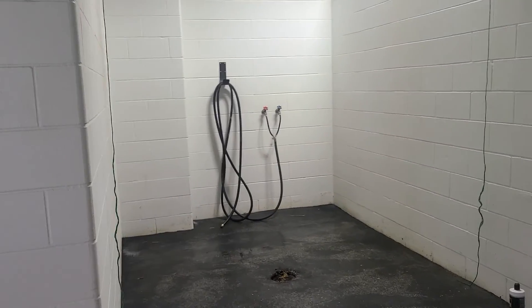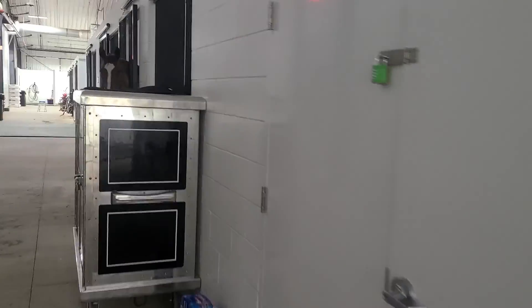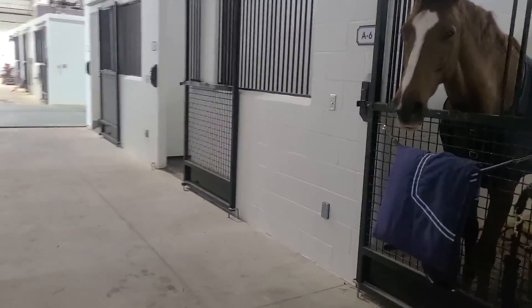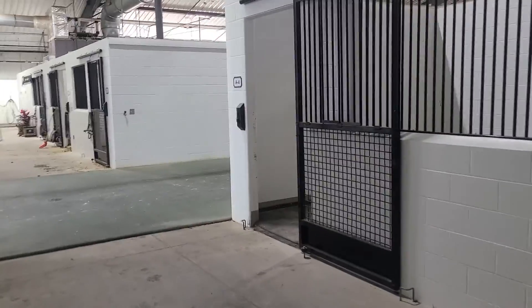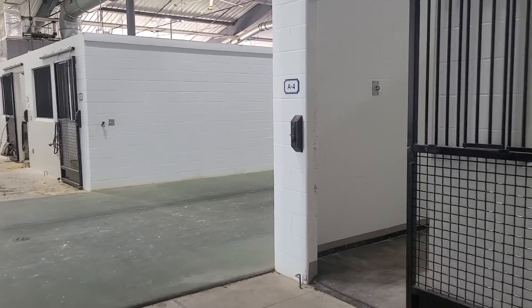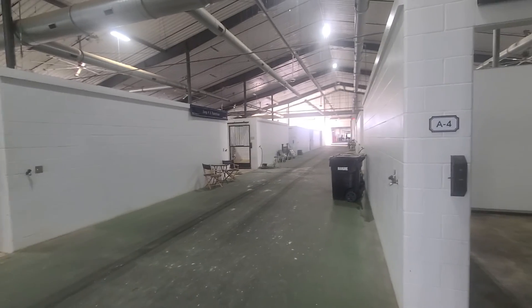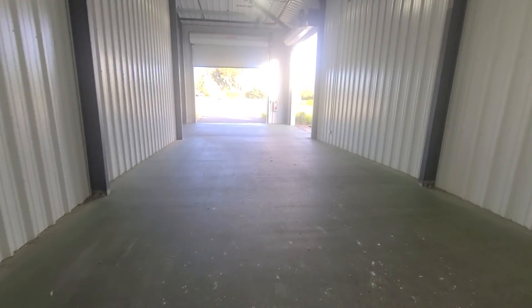These wash bays have got hot and cold water. This is wild. They have tack rooms. This is that rubber floor that we were watching them put down in the other barns — all recycled rubber tires, so there's low impact.